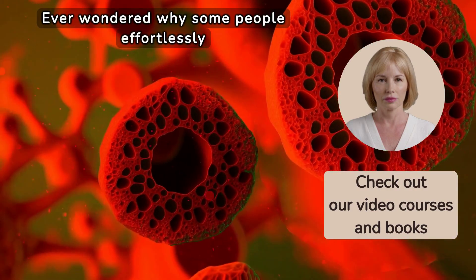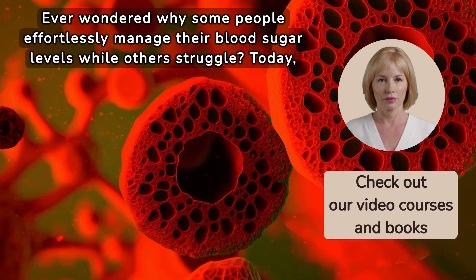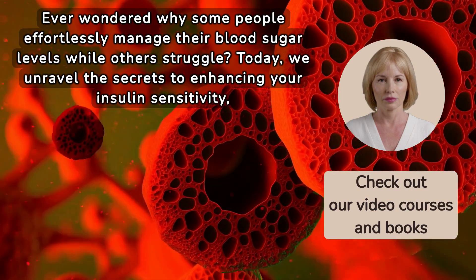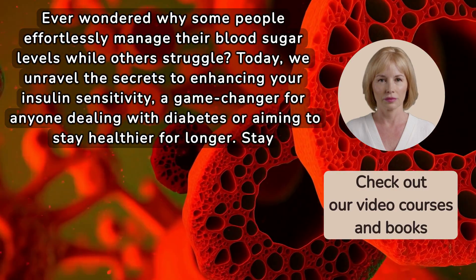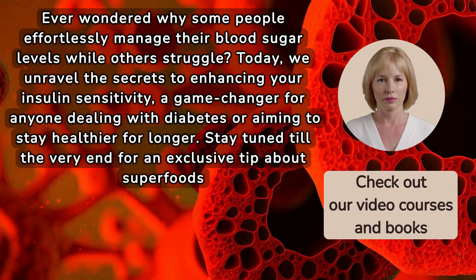Ever wondered why some people effortlessly manage their blood sugar levels while others struggle? Today we unravel the secrets to enhancing your insulin sensitivity, a game changer for anyone dealing with diabetes or aiming to stay healthier for longer. Stay tuned till the very end for an exclusive tip about superfoods that can help.